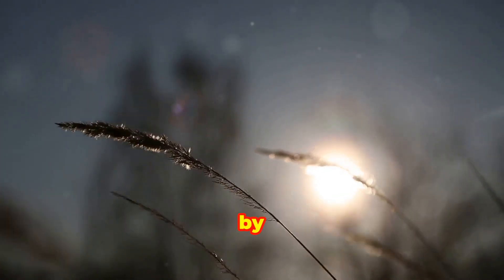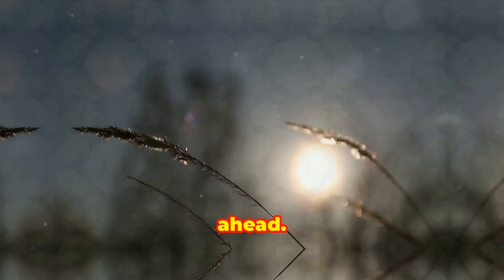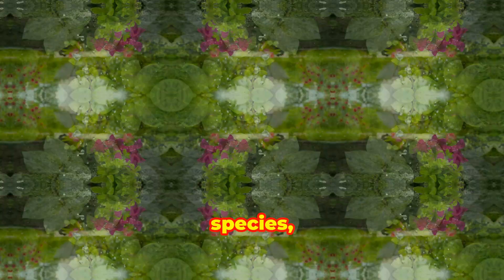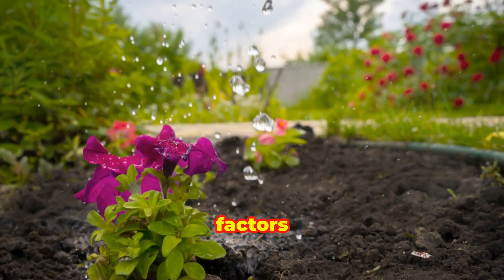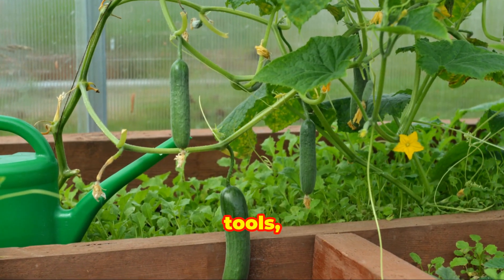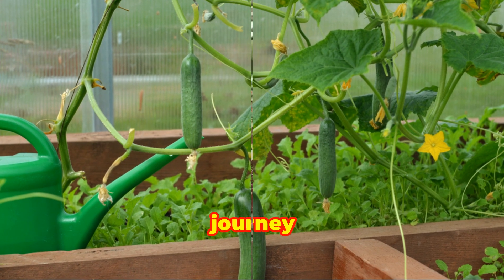Let's begin this adventure by setting the stage for what lies ahead. We will delve into the basics of gardening, explore various plant species, and understand the critical factors that influence plant growth. So put on your gardening gloves, grab your tools, and let's get started on this exciting journey together.